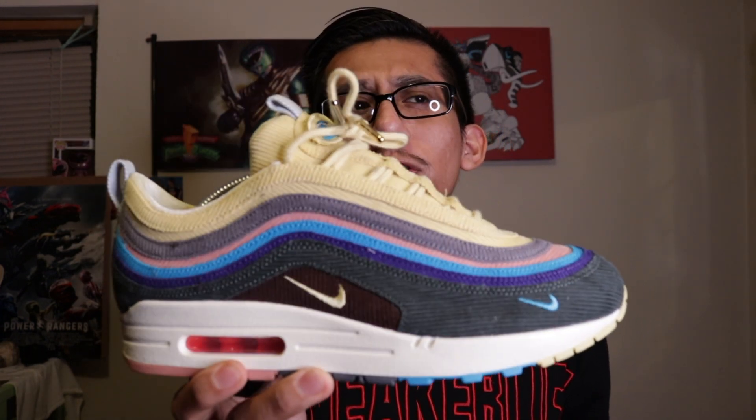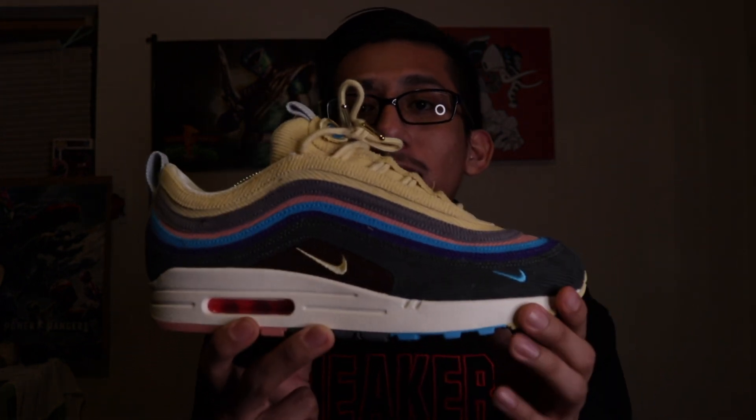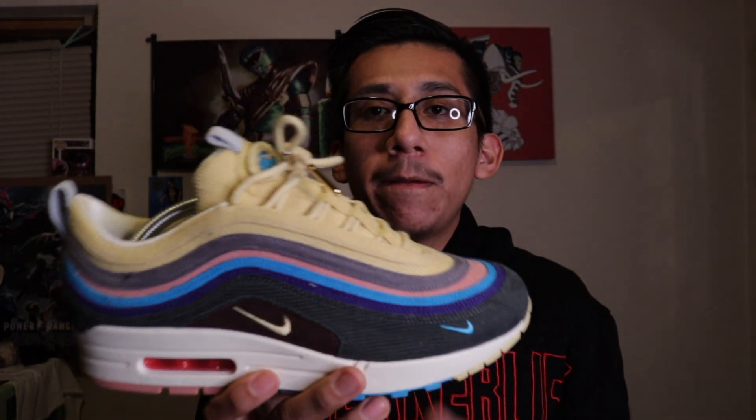Next up I have the Sean Wotherspoon Air Max 97/1s. I've worn these a couple of times but I actually want to grab another pair — just to beat one up and keep one on ice. Apparently he's dropping a new one this year. If that's confirmed, prices on the OG colorway are going to go up, so I definitely want to grab a second pair before prices go over a grand.